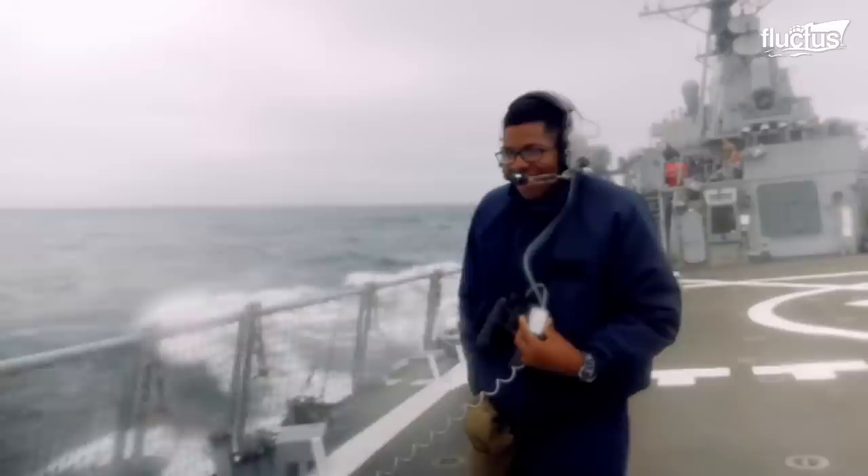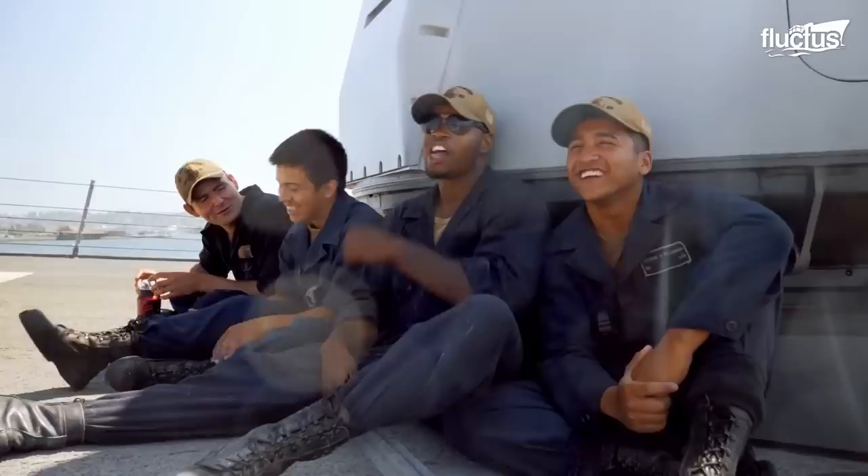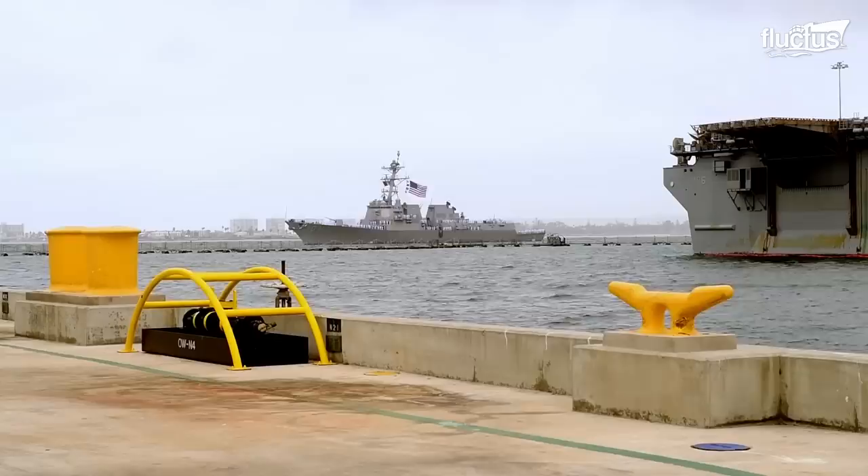The ship's bridge is where the ship's officers maneuver the ship and make critical decisions. Living quarters aboard these ships are typically small and cramped, with each sailor having their own bunk bed and locker. However, the ship's crew has access to a wide range of amenities and facilities, including a gym, mess hall, and recreation areas.